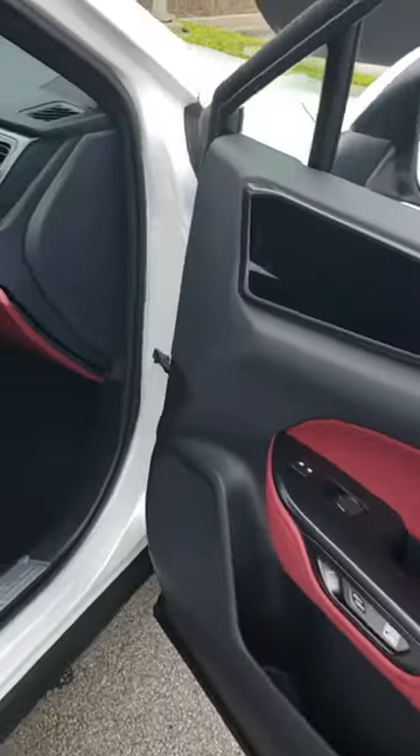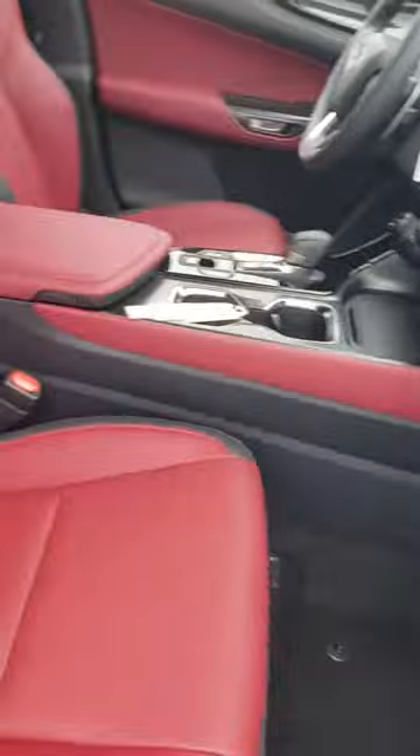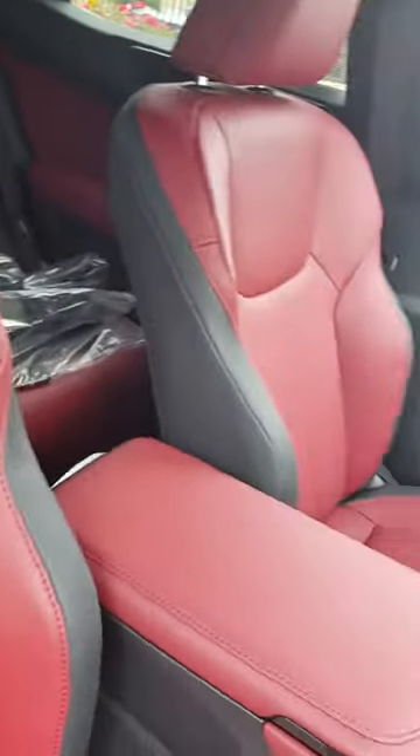That's that wine interior — good looking interior, leather throughout, perforated leather seats. Beautiful car.